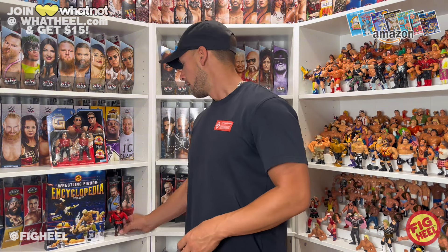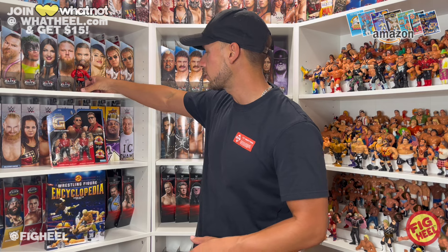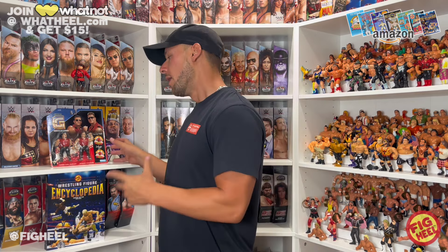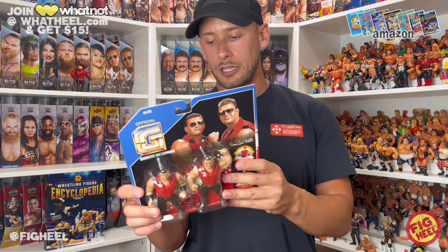The Quebecers are now the Canadians for obvious reasons. Jacques did have a WWF Hasbro as the Mountie, so we brought that out just to compare the detail in the sculpt and everything. These do look great. If you watched our Mark Miro on Tuesday, I'm super excited that we're not doing the slip cover on these — these are blister on card and they're well done. Let's take a look at the front here.